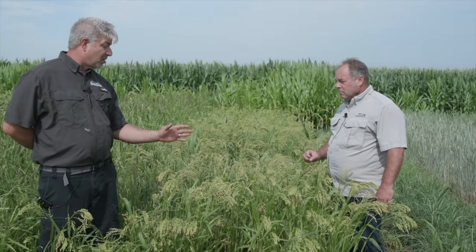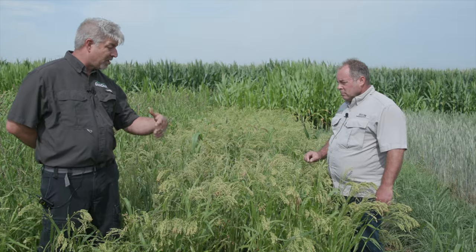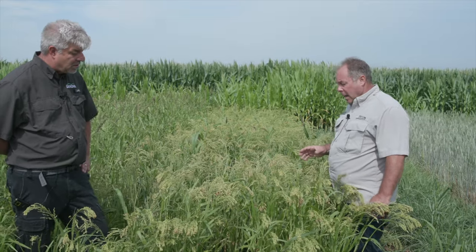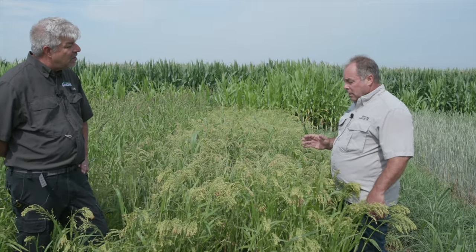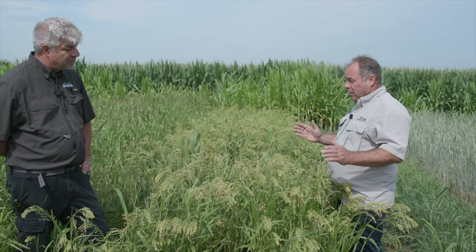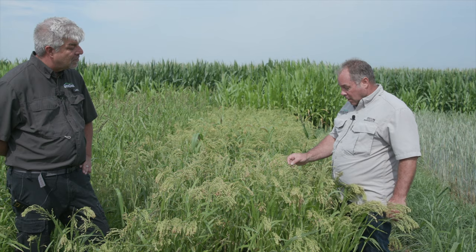Tell us a little bit more about this proso millet, some of its characteristics, and when and where you'd use it. Well, a couple of real advantages that proso millet has. As a grain crop, it's only about 60 days from planting to harvest, so you've got a really quick turnaround from planting to harvest.